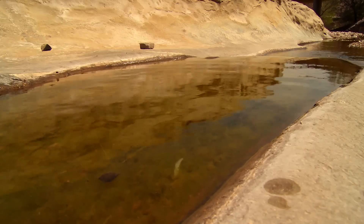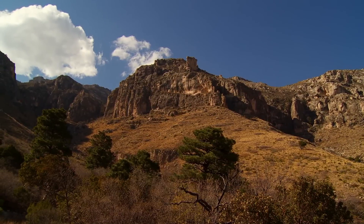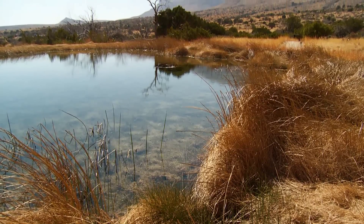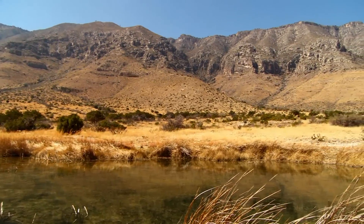Guadalupe is a welcome surprise on the National Park map. Once you've explored this unique above-ground coral reef, take a dip in the Manzanita Spring, a wet reprieve from a seemingly dry desert landscape.